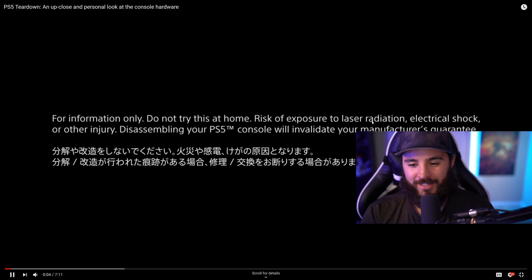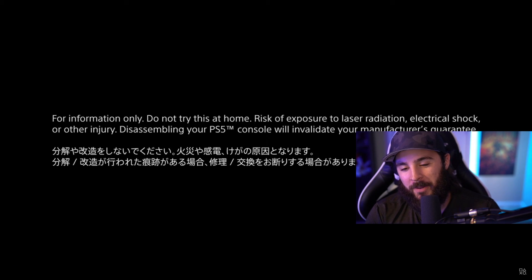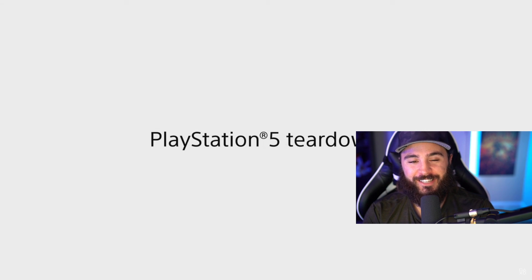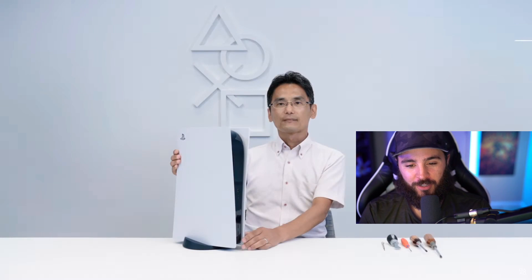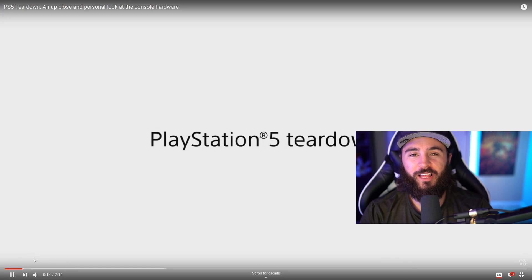Let's take a look at this teardown together — I'm curious to see how everything looks and how they put it together. Do not try this at home with your PS5. If you're looking to keep it for a long time, I don't recommend taking it apart on your own so you don't void your warranty. That would be horrible if you break something and can't get one for months.